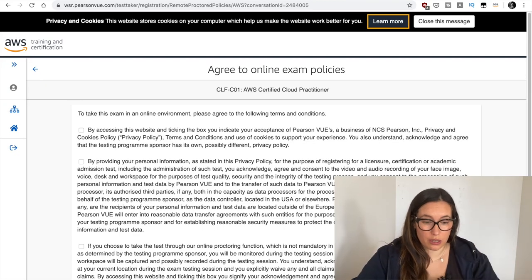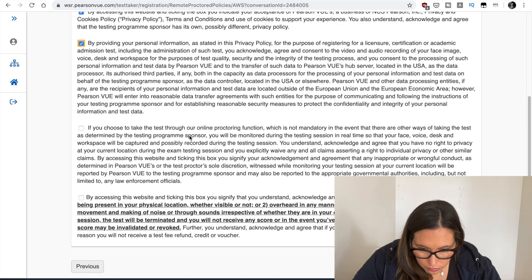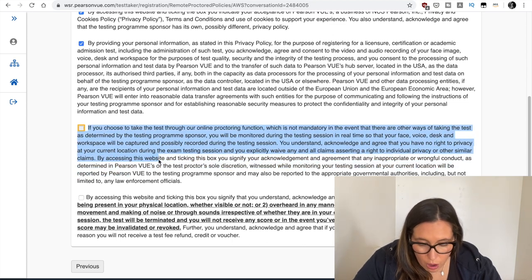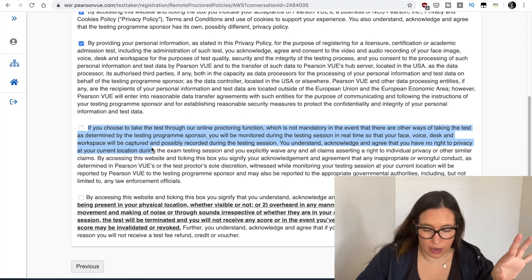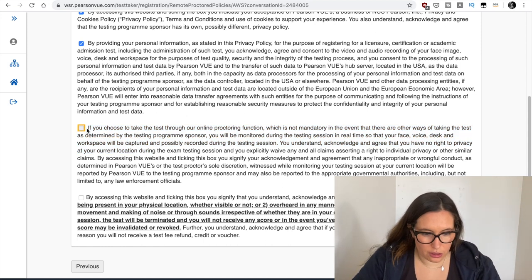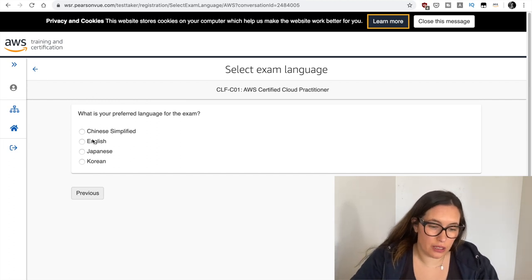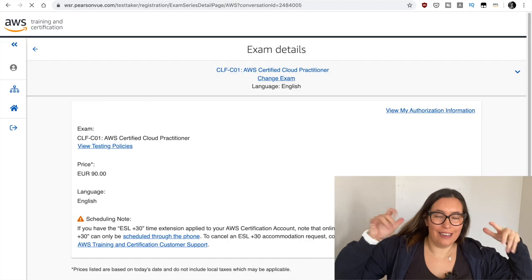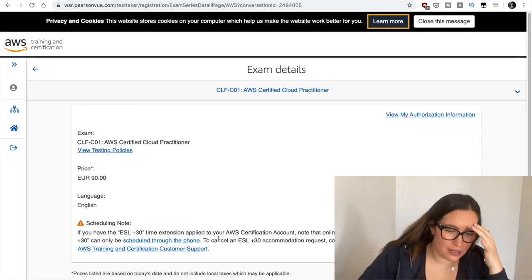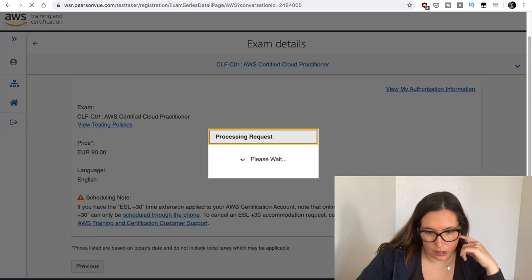Now I need to agree on a lot of things. It's important here that you agree: if you choose to take this test through online proctoring, you have no right to privacy at your current location when the exam is going on, and you cannot complain about that. So you need to accept everything. Then you select your language — English, or there is Chinese, Japanese, and Korean. And here it is: 90 euros I need to pay.